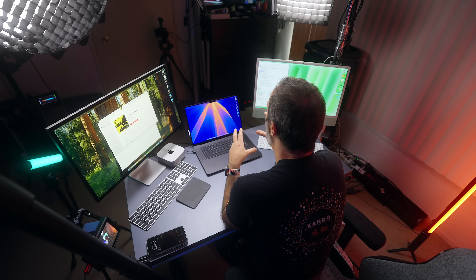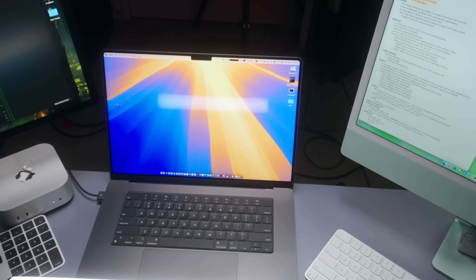It is worth every penny. The design of the MacBook Pro remains the same. The display is the same size — no change in the bezels. It is 14.2 inches if you get the 14-inch, 16.2 if you get the 16-inch version, and they support 120Hz ProMotion.